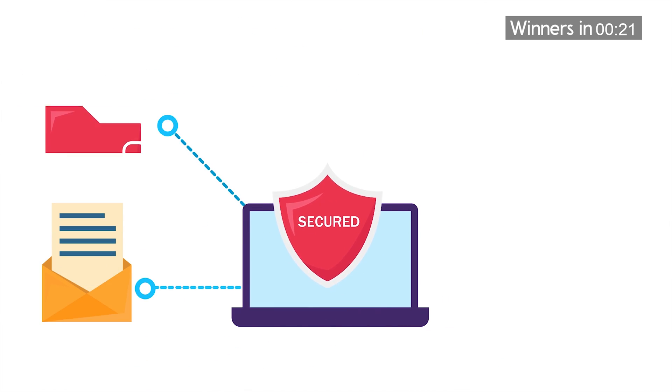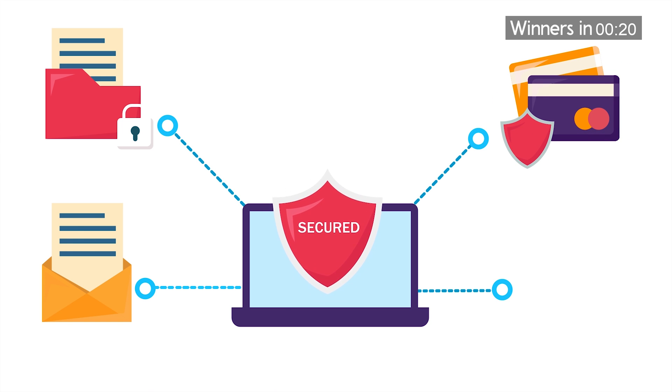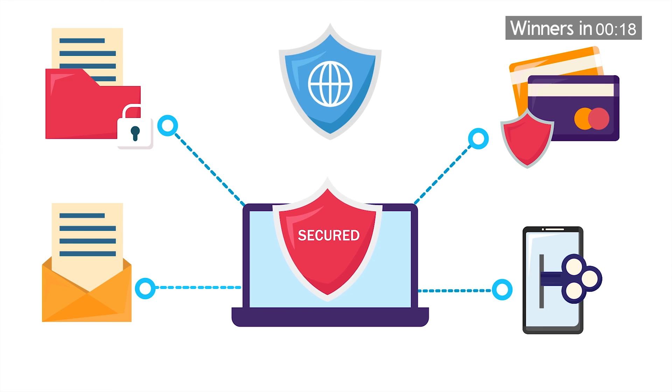Now, we don't recommend any free antivirus programs, as those are generally unreliable and can't be trusted. You won't get the same level of protection that premium programs offer. Plus, you'll miss out on a lot of advanced security-enhancing tools and utilities that are extremely handy. So with that out of the way, let's cover our top antivirus picks for Windows 10.